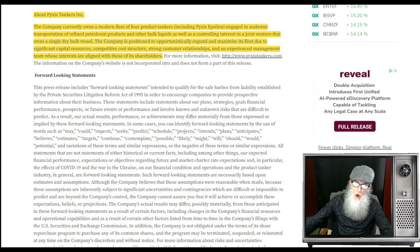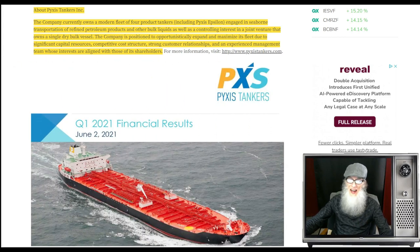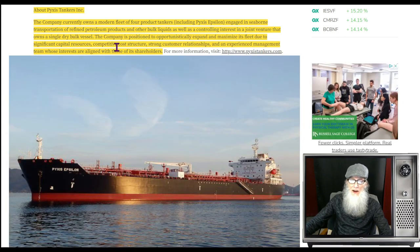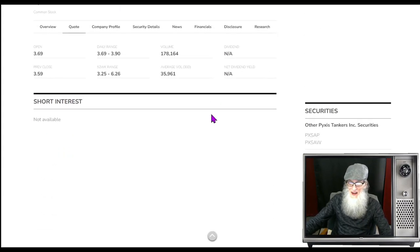What does PXS do? The company currently owns a modern fleet of four product tankers — those are actually their tankers you're seeing there. They are engaged in seaborne transportation of refined petroleum products and other bulk liquids, as well as the controlling interest in a joint venture that owns a single dry bulk vessel. The company is positioned to opportunistically expand and maximize its fleet due to significant capital resources — they're not kidding — a competitive cost structure, strong customer relationships, and an experienced management team whose interests are aligned with those of its shareholders.